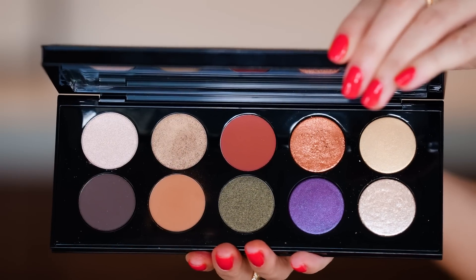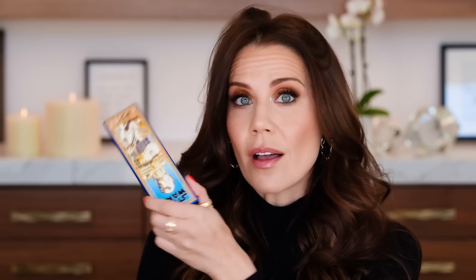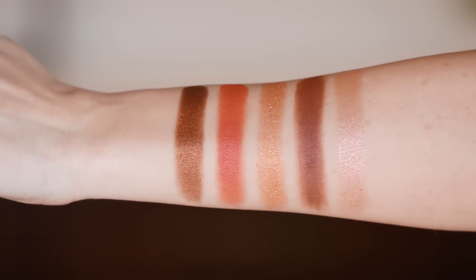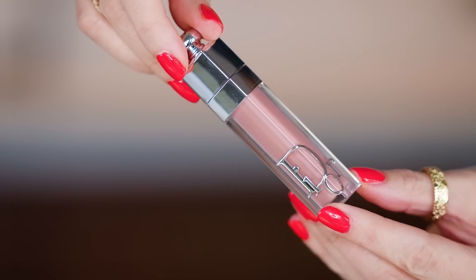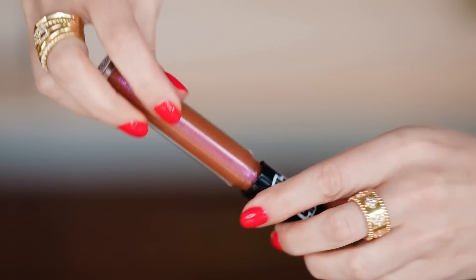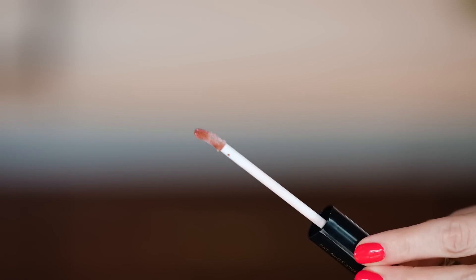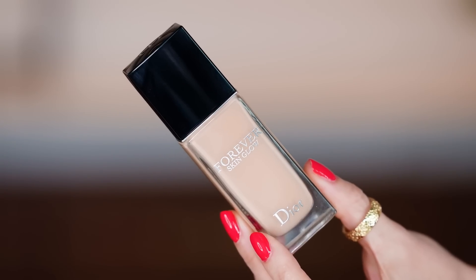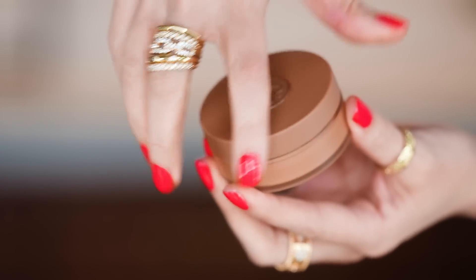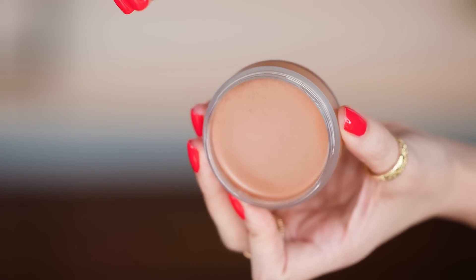Do I think this one is worth the hefty price tag? Probably not. I'm sorry, Pat McGrath. If you're a collector, go for it. I actually really love this mini palette though — I will continue to be reaching for this one. I do like this new Dior gloss. The gloss from Pat McGrath I'd probably put on top of a more nudie, peachy kind of thing. The Forever Skin Glow — love so much. Did not really love the Anastasia Golden Tan Cream Bronzer — I'll have to play with it more.